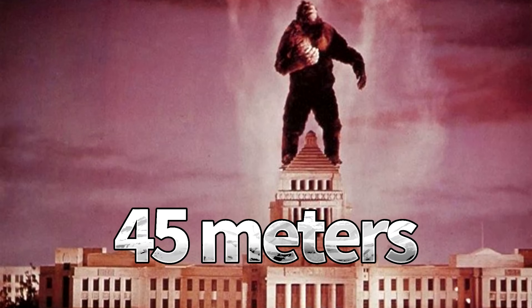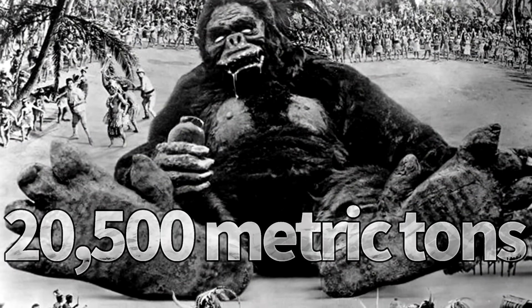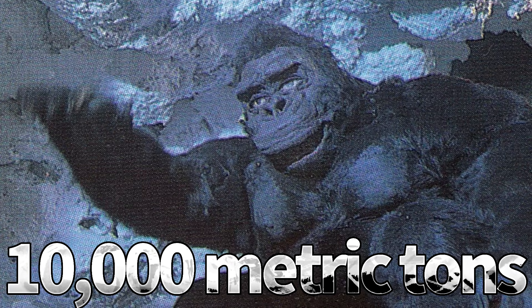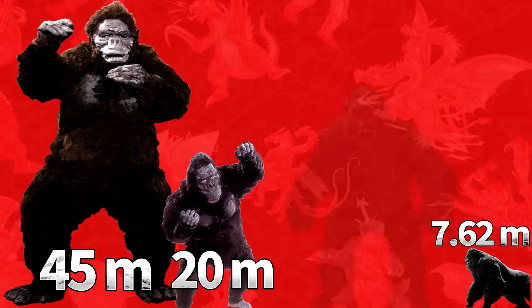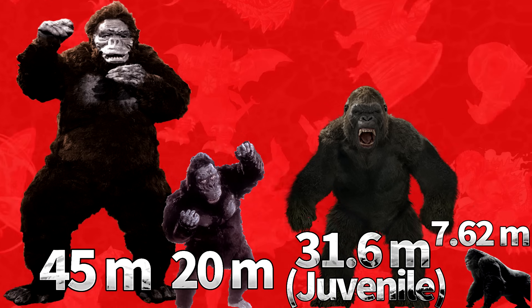He stood 45 meters tall and weighed 20,500 metric tons, while the second Toho Kong, appearing in 1967's King Kong Escapes, was 20 meters in height and 10,000 metric tons in weight. For comparison, the 2005 King Kong stood at 7.62 meters, and the Legendary Kong, at least during the events of Kong: Skull Island, stands at 31.6 meters.